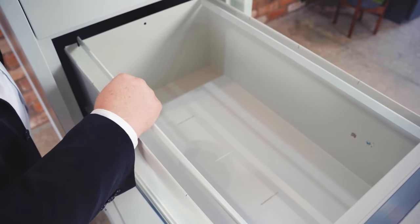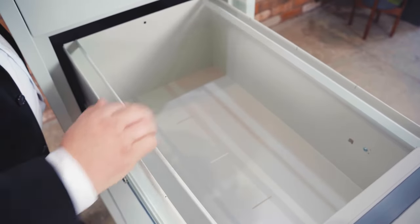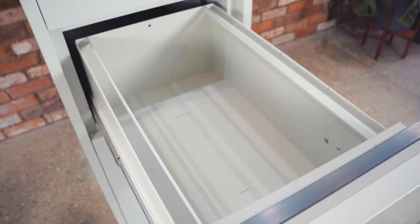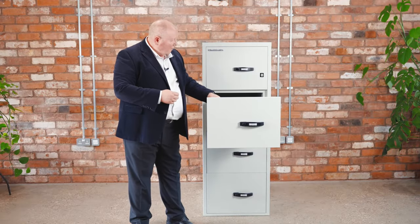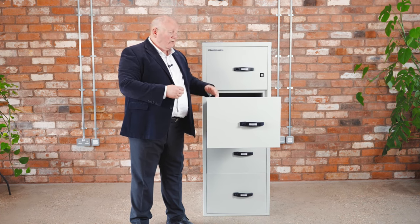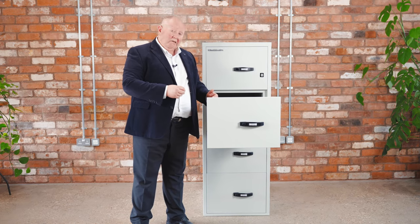The ChubbSafes Firefile is designed to accept foolscap or A4 filing. Foolscap by using the sides of the drawer, and A4 by utilising the adjustable and removable filing bars that you see here. So it suits any kind of suspension filing that's on the market today.